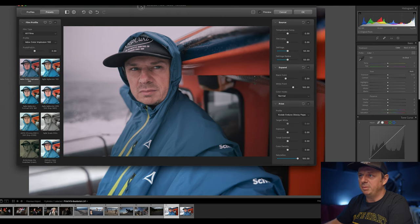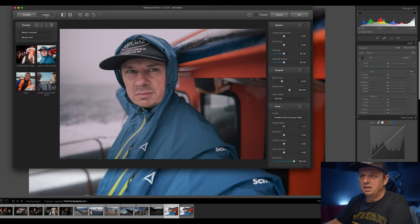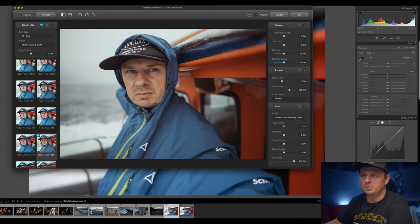Here we are in the plugin. There's a small bug where presets show up again for some reason — it's pretty strange, but it could be addressed in an update easily. On the left side we have the film stocks. First of all, here is color — you can choose between color negative, motion picture, color positive, black and white, instant, exotic, and unsorted.